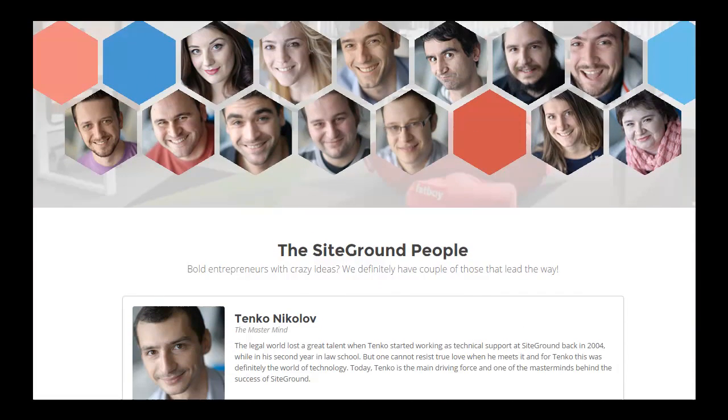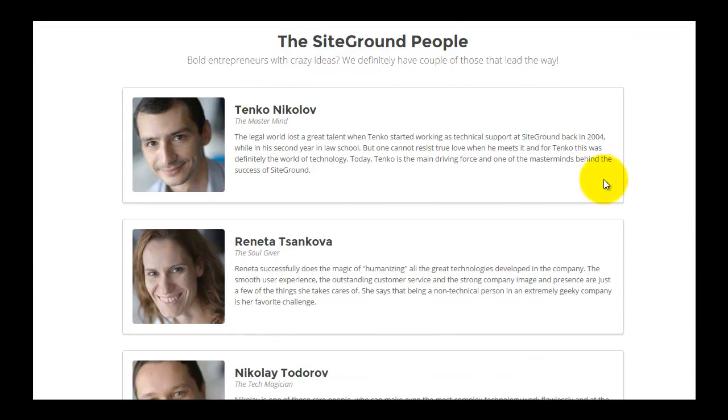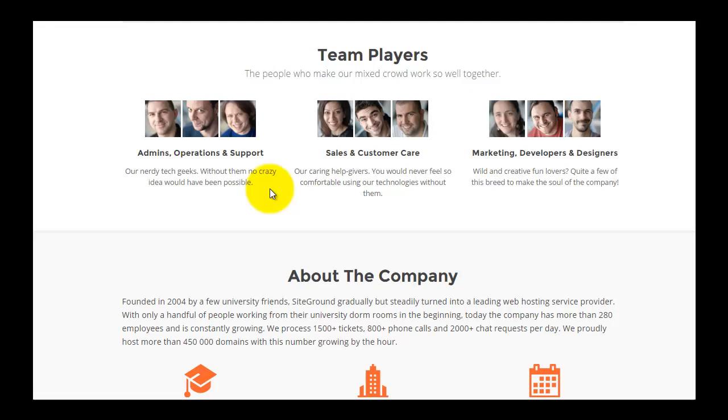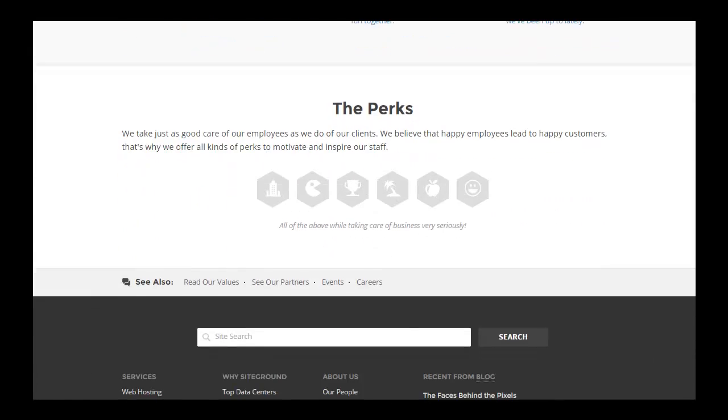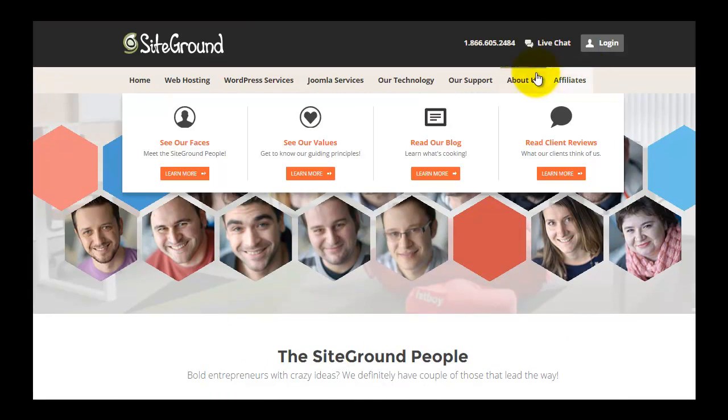Looking at the About Us page, SiteGround employs a very large group of professionals with experts in multiple fields. They were founded in 2004 and currently have 280 employees, making them a very large web hosting company. They serve about 1,500 tickets a day or 2,000-plus chat requests per day, and currently host over 450,000 domains.